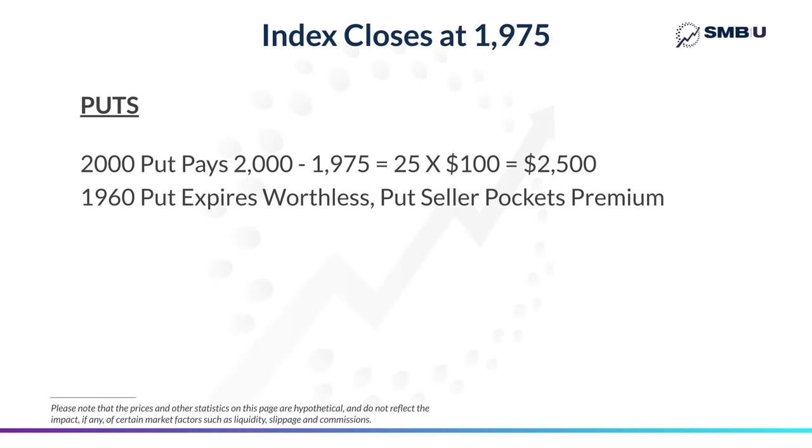For example, if an index closed at 1975, then the 2000 put option would pay $2,500 — as you can see from the calculation — because the index closed 25 points below the strike price of the put, which is 2000. However, the 1960 put would expire worthless as the index didn't close below 1960, so the put seller just pockets the premium. Those are the basics of put options on indexes.